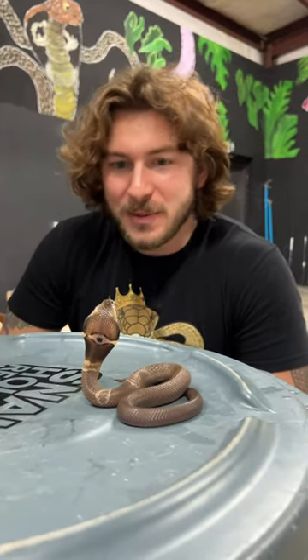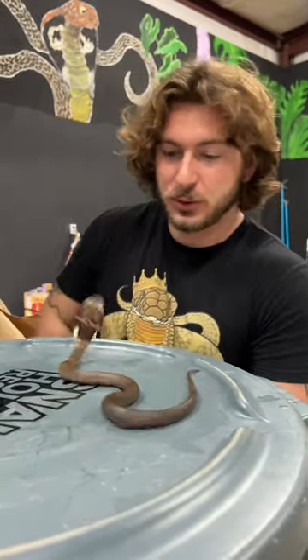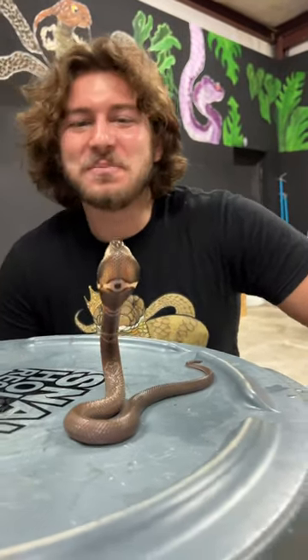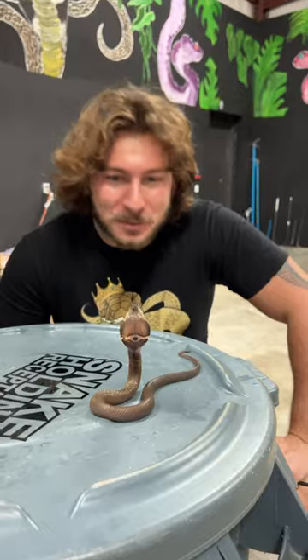Just want to give you guys an update on my little baby monocled cobra. This is the one that we produced probably like eight months ago or so. Getting big, looking beautiful. Little Buttercup, the monocled cobra.